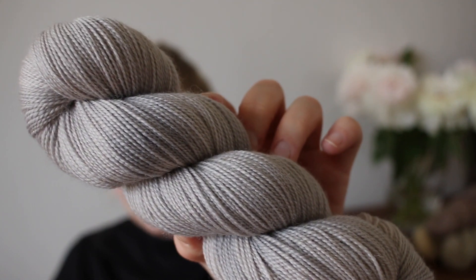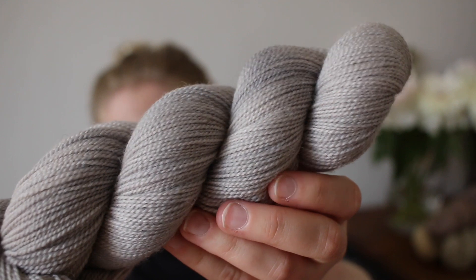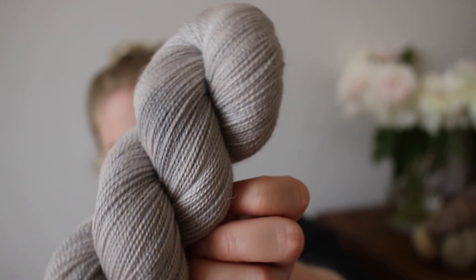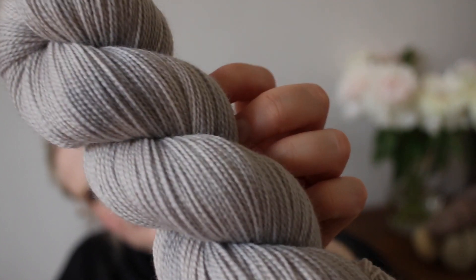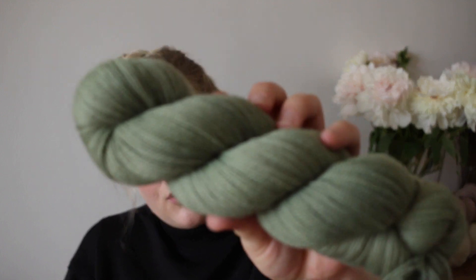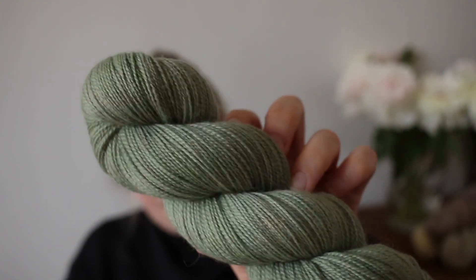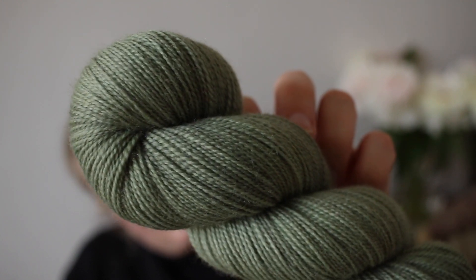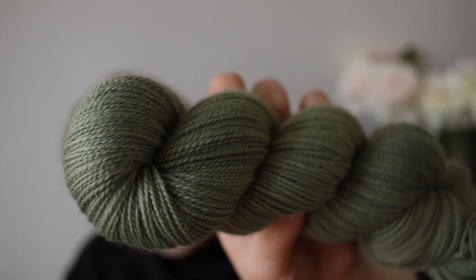Next up, we have the Dove colorway, which is kind of a super light grayish blue. It's almost a variegated colorway because it has those little specks of darker gray bits — I think it's really pretty. And then we have our springy green Artichoke on the Corydale Sock base as well.